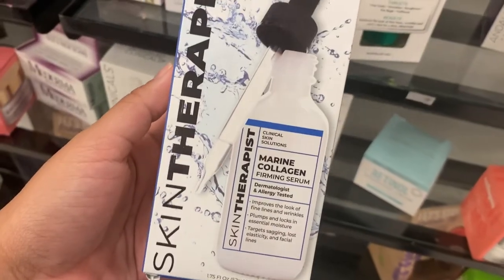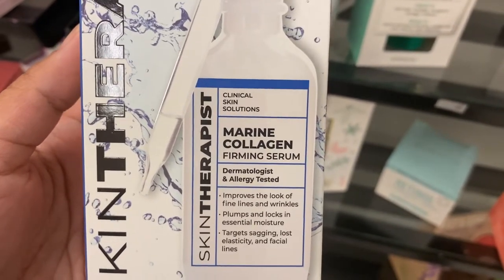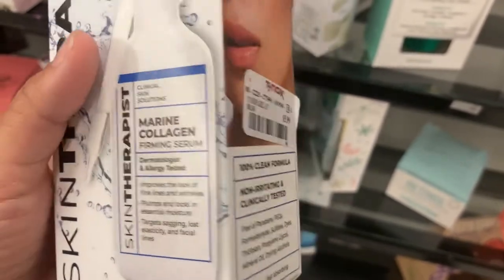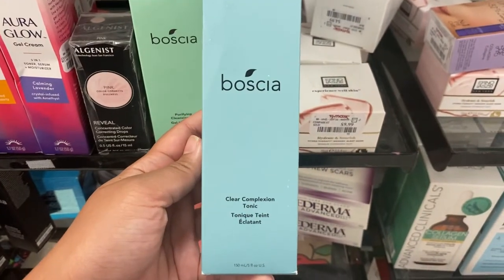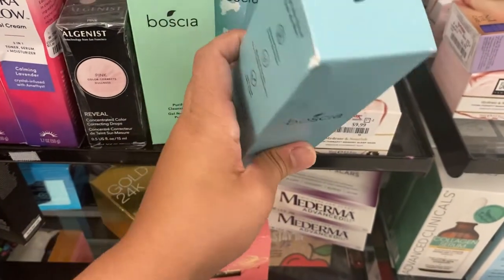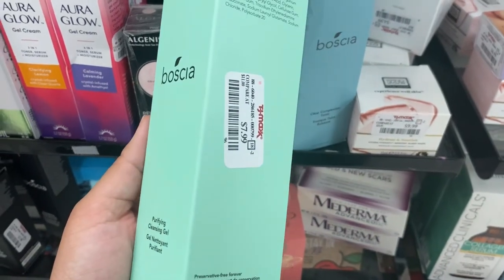Here I have a serum from Skin by Skin Therapist — it's a marine collagen firming serum, dermatologist and allergy tested, and it improves the look of fine lines and wrinkles going for $5.99. From Boscia, there's a really good blend going for $7.99, and right next to it is their purifying cleanser gel, which I've used before and it's pretty good, also going for $7.99.